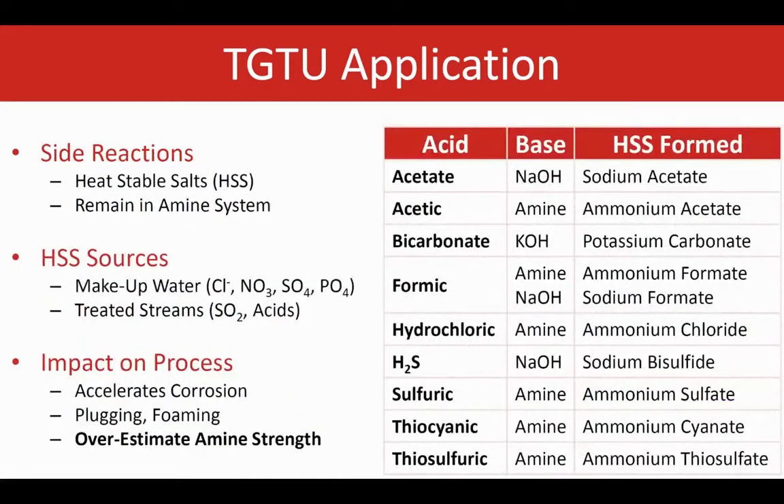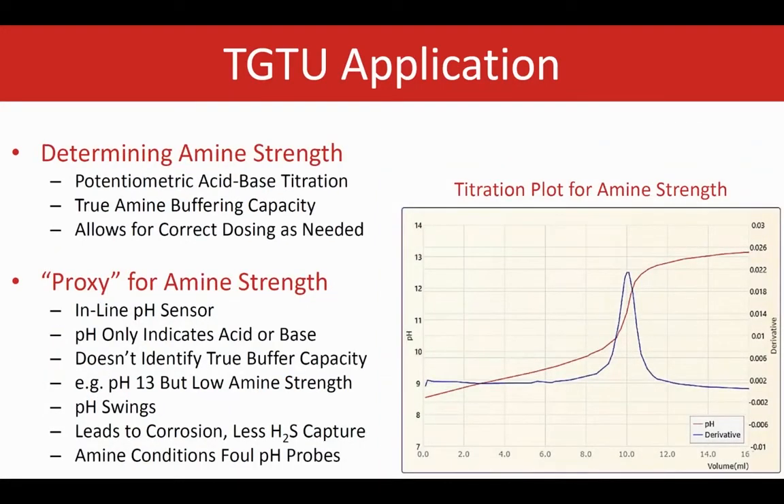Side reactions occur when the amine falls out of pH specification. This causes the formation of various heat-stable salts, which remain in solution. Heat-stable salts can form when there are issues with makeup water or treated streams. This impacts the process by accelerating corrosion and causing plugging and foaming. Heat-stable salts also cause incorrectly overestimating amine strength during analysis. The best way to measure is using potentiometric acid-base titration with a pH electrode.